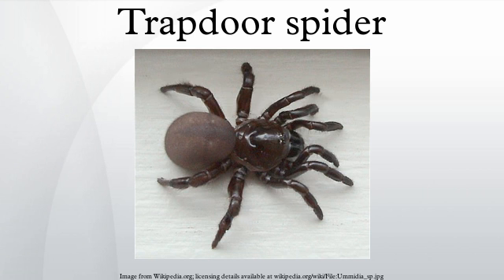Habitat. Most trapdoor spiders live in burrows. They live in warm places such as China, North America, South America, Africa, and Japan. Trapdoor spiders don't live in webs; however, they make silk hinge doors that blend with their habitat. Not all trapdoor spiders use trapdoors. See also: List of Ctenizidae species, List of Spider Common Names, Spider Families.